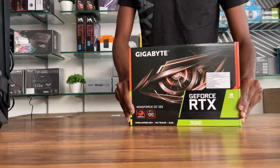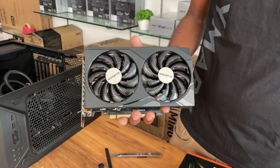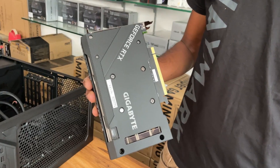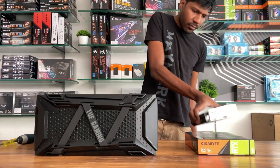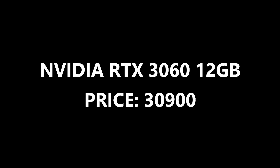Graphics Card: NVIDIA RTX 3060 12GB variant. This GPU is great for video editing — no lag on the timeline.